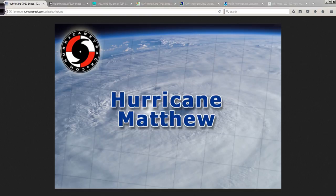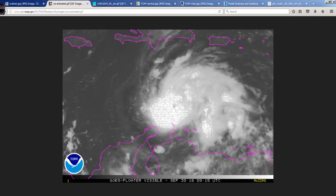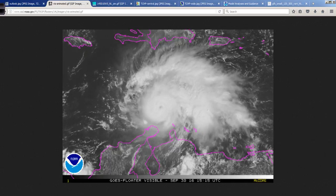Good afternoon. Mark Suttle with HurricaneTrack.com here with your Hurricane Matthew video discussion for the last day of September, September 30, 2016. This is the recent satellite animation, visible satellite imagery, showing the Category 3 hurricane moving across the Caribbean Sea.